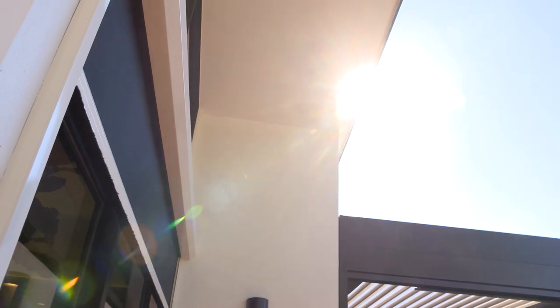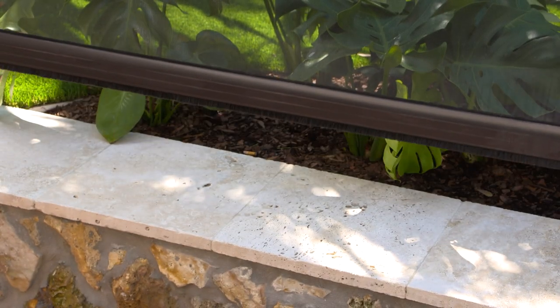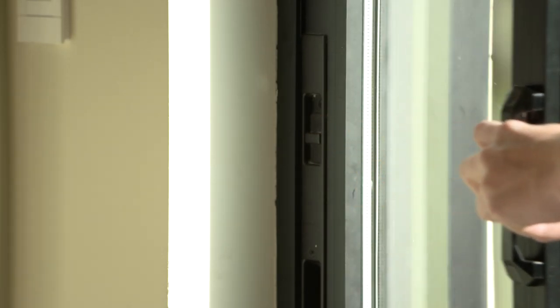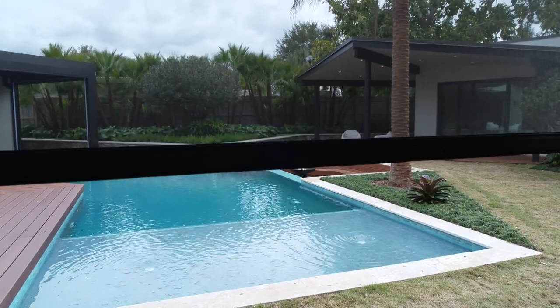You don't notice the Phantom Screens unless you look for them — they're here, but until you push a button they're totally non-existent. Phantom Screens came in and installed motorized screens that go up and down, as well as screens that work on the sliding glass doors.